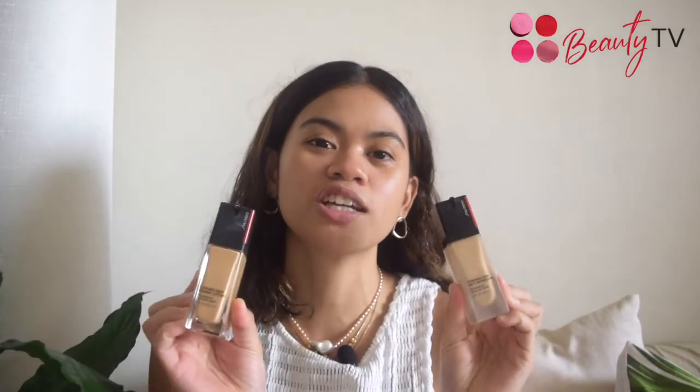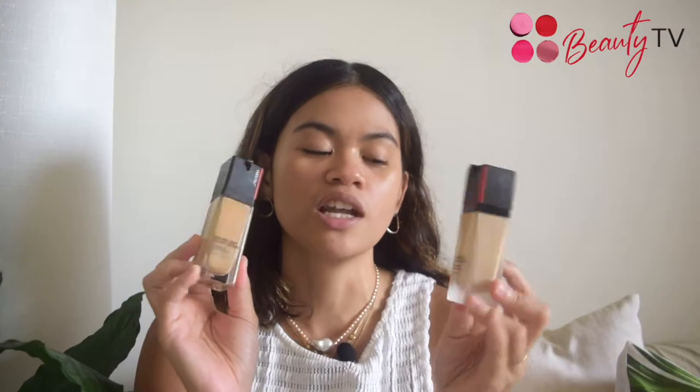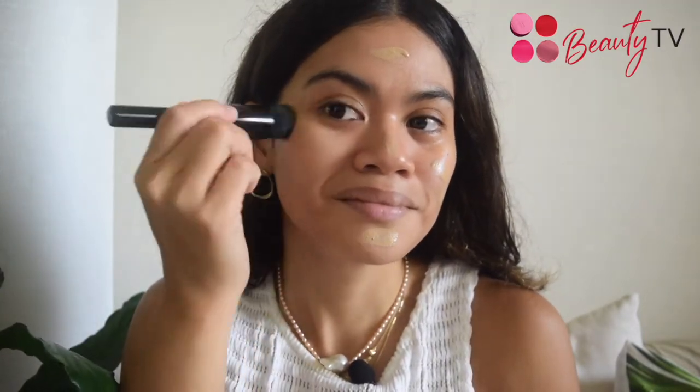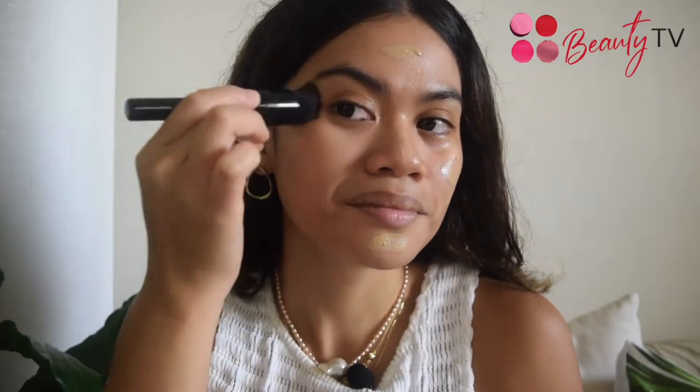To start off with our base makeup, I have here Shiseido's well-known foundations — the Synchro Skin Self Refreshing Foundation and the Synchro Skin Radiant Lifting Foundation. The Radiant Lifting Foundation is our newer foundation, so I'm going to go with using this one for today's look. I'll apply the Radiant Lifting Foundation using Shiseido's Hasome Fude brush — a little goes a long way. Apply after skincare, smoothing on evenly from the center of the face outward.